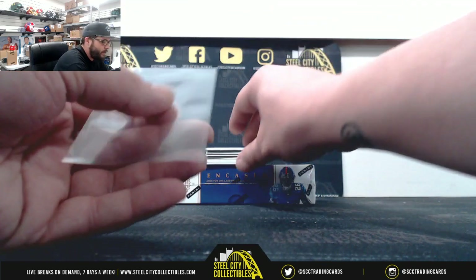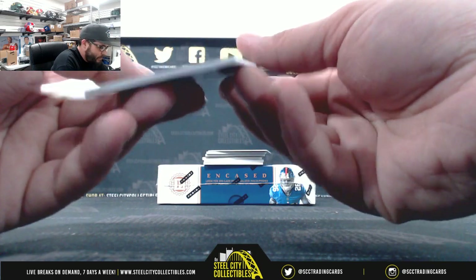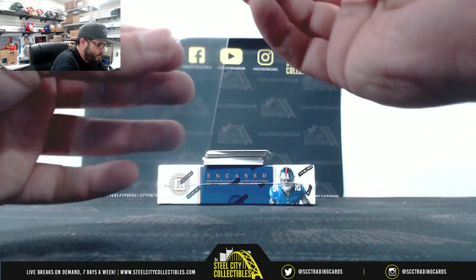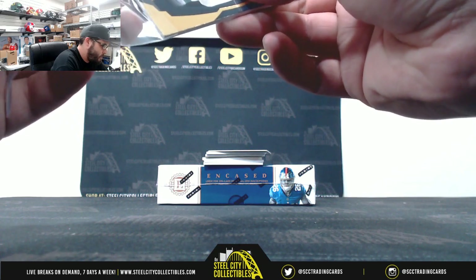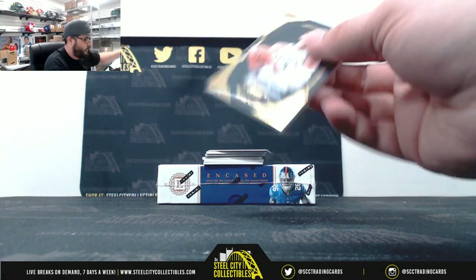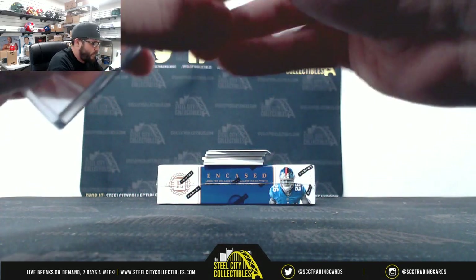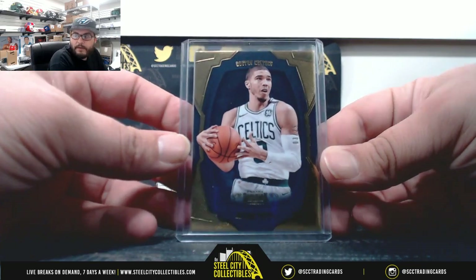All right, here we go. First card: Jason Tatum, 3 of 25.